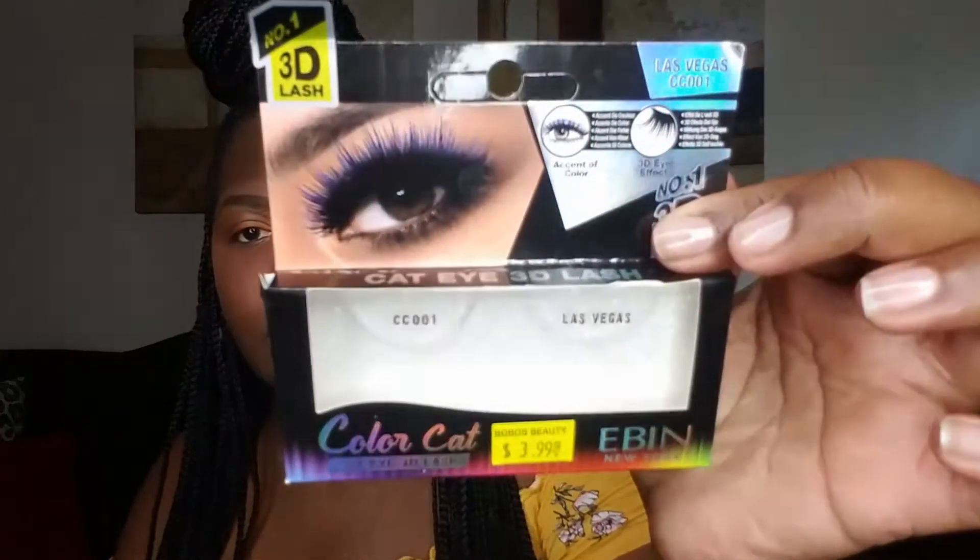Now I'm going to put the glue on my lashes, and while the glue is getting tacky I'll put my foundation on. The lashes I'm using are Color Cat 3D Cat Eye lashes by Ebony New York. The foundation I'm reviewing is the NYX Total Control Drop Foundation — it retails for $14, but my mom got it at Walmart on clearance for a dollar. She's always bringing me makeup to try and I love it.